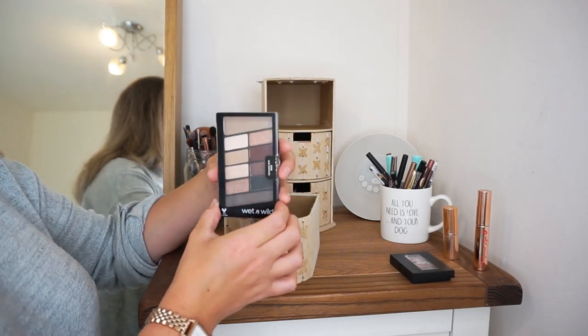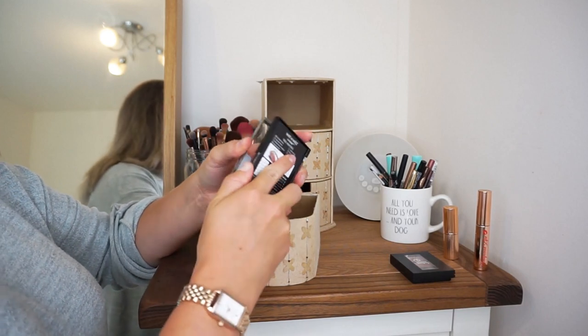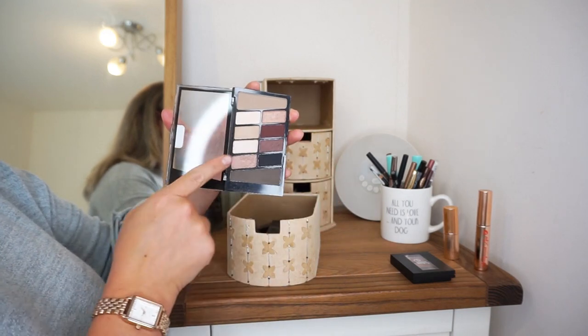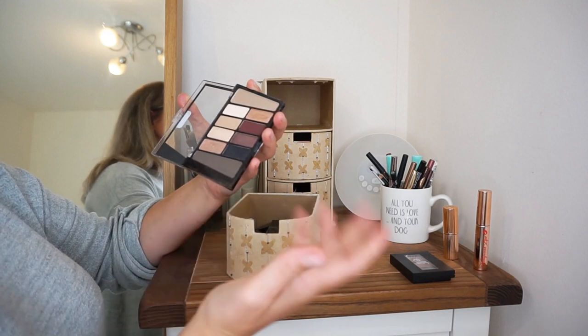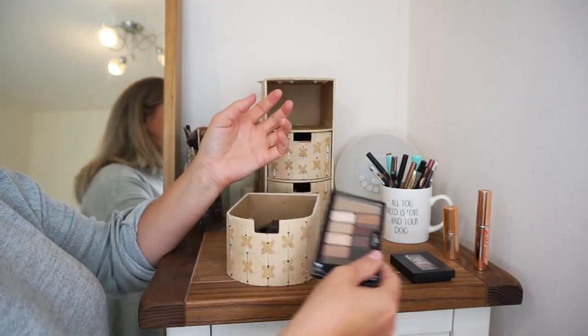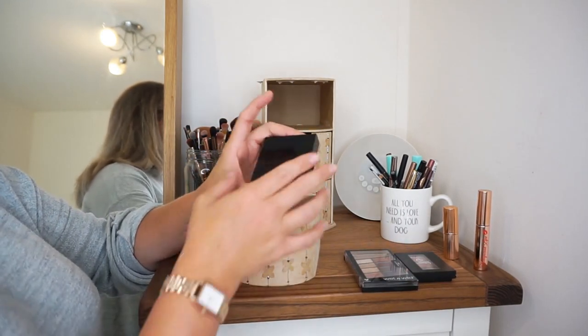I've got this Wet n Wild palette which I bought years ago. I basically only use two shades in it — these two which are beautiful. I remembered about this palette the other day because I hadn't used it in so long, so I put it in here to get a little bit of use out of it and then see if it's a keep or a giveaway.